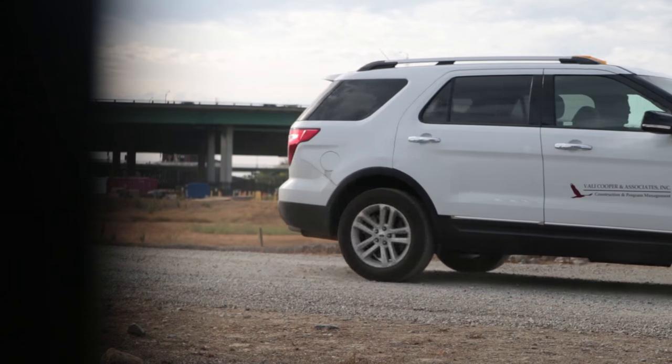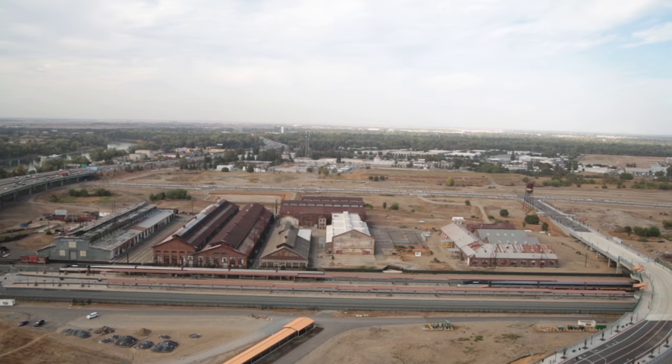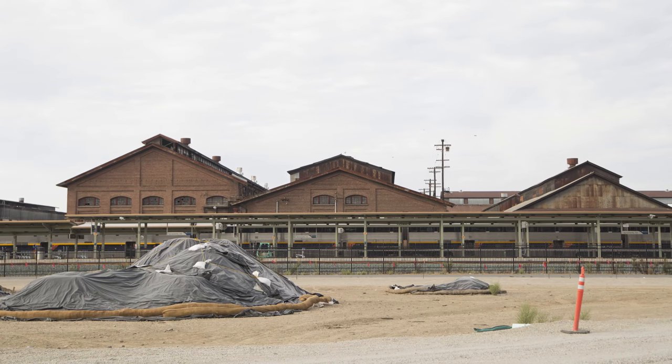We got to the point of deciding what we had to do to clean up the property, and that included demolishing most of the remaining buildings that were out here. The site's now ready for redevelopment. The mainline tracks have been relocated, so now they're just south of the Central Shops buildings, where previously they were on the south end of the property.